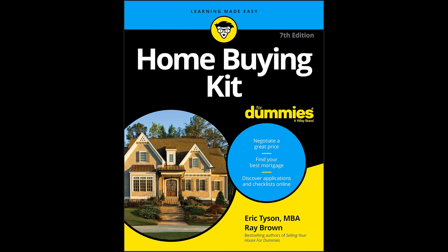Home Buying Kit for Dummies, 7th Edition, written by Eric Tyson and Ray Brown, serves as a comprehensive guide for prospective homebuyers, offering valuable insights into the intricate process of purchasing a home. The authors harness the approachable and clear style synonymous with the For Dummies series to demystify the homebuying procedure, making it accessible and manageable for new buyers across various stages of home acquisition.